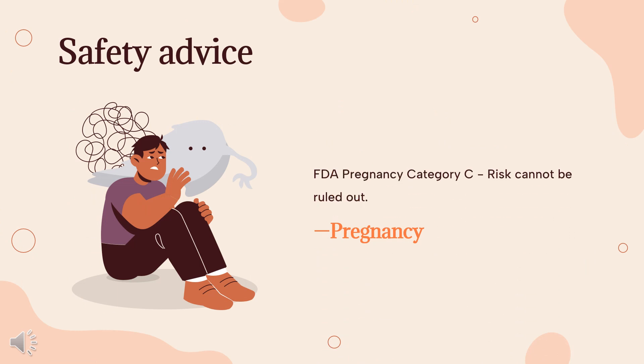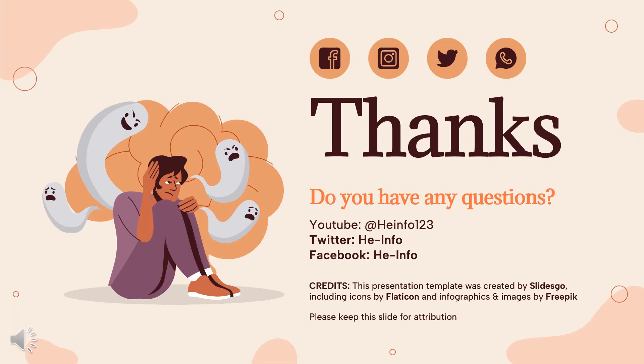Safety Advice — Pregnancy Category C: Drugs which, owing to their pharmacological effects, have caused or may be suspected of causing harmful effects on the human fetus or neonate, without causing malformations. These effects may be reversible. That's all the information about nortriptyline we collected.